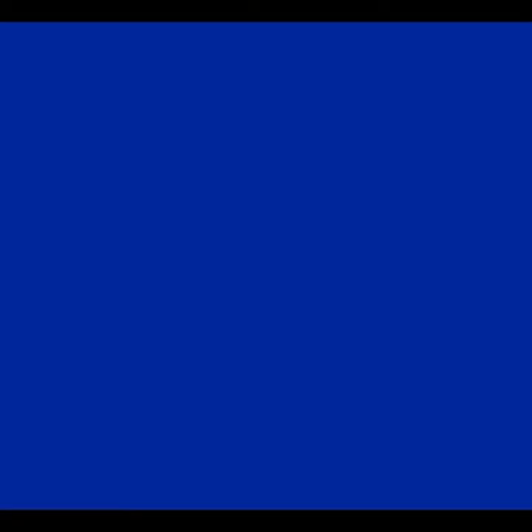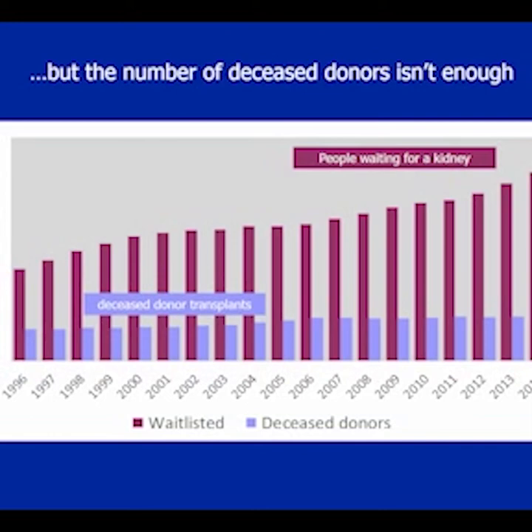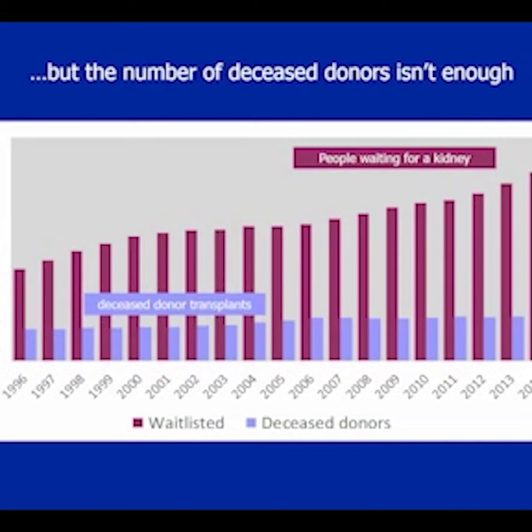Here's the problem with transplantation: a lot of people want it, so the waitlist for a kidney transplant grows every year. There are now over 50,000 patients on the kidney waitlist. Unfortunately, the number of people on the waitlist far outstrips the number of deceased donor transplants. As a result, it's not unusual to see patients wait five years or more on dialysis before receiving a kidney. But during those years on dialysis, the body accumulates damage like blood vessel hardening. So the sooner the transplant, the better.